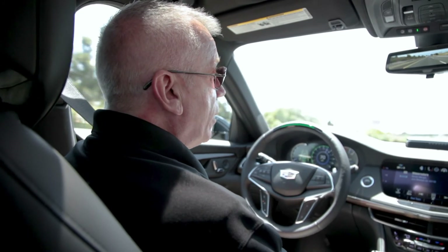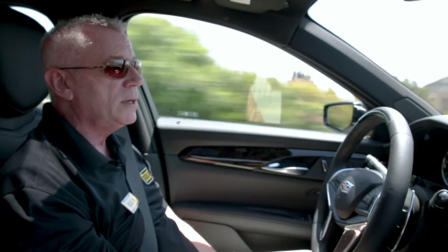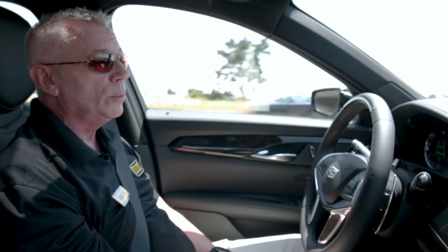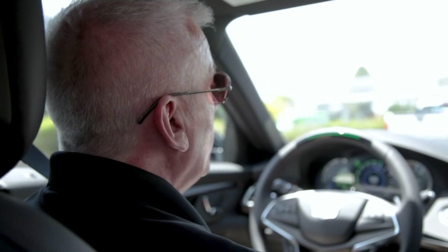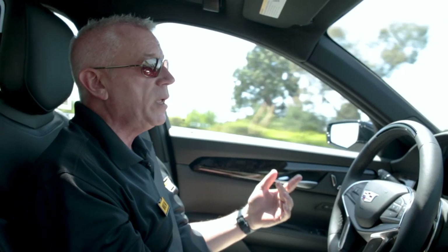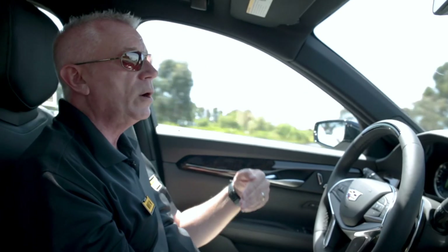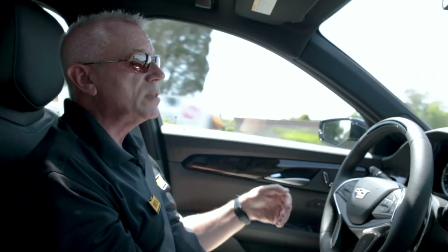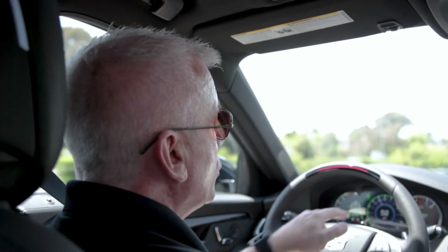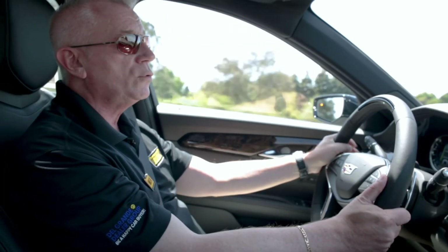This is a premium luxury model of the CT6. Super Cruise is an option on this trim but it is standard on the Platinum going forward. Now we're coming to the end of a mapped freeway. When the mapping part ends it's going to disengage and make us take over. As it comes to the area where it's no longer a mapped freeway, it's going to warn me by flashing red on the steering wheel and asking me to take over. It's saying 'Super Cruise disengaging, take vehicle control.' So now I have to take control and take over the driving.